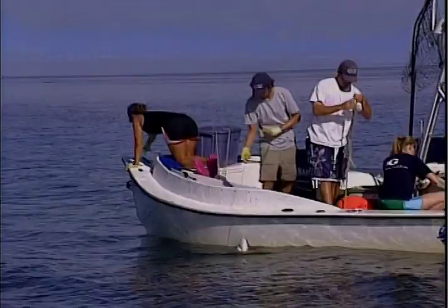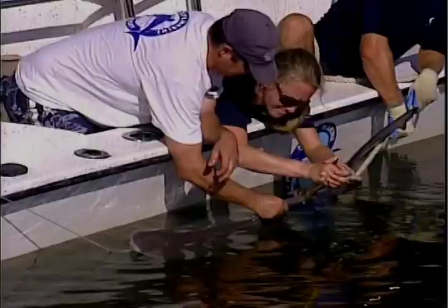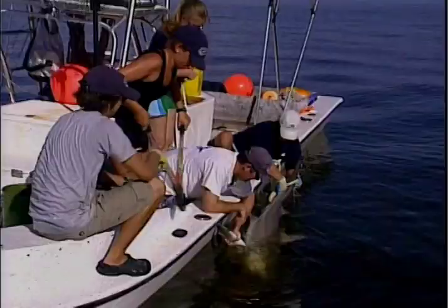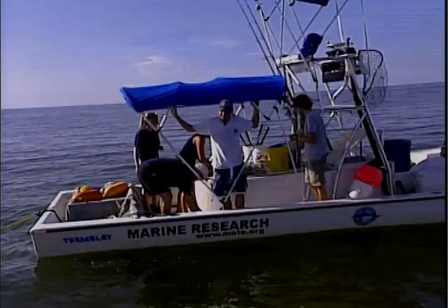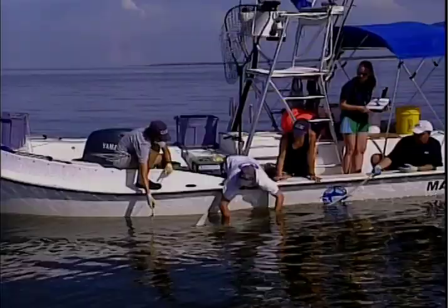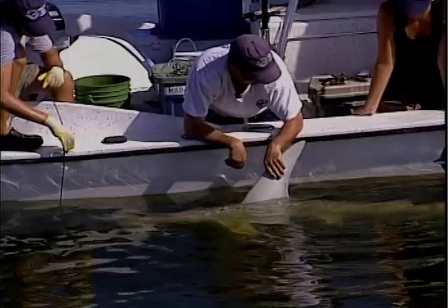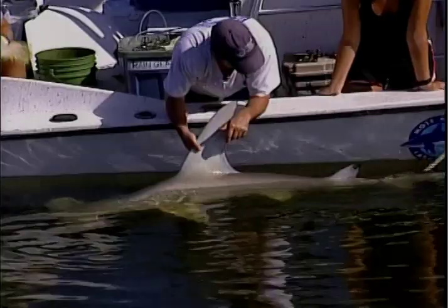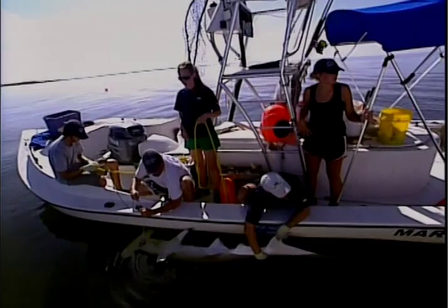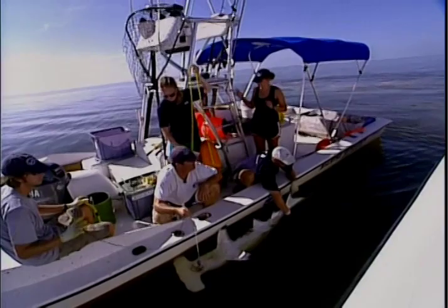Bull shark! They pull it around and confirm an immature male. They give ratings to the animals on release — one being exceptional and very healthy, five being, unfortunately, deceased. Then: we've got a hammerhead. They move quickly, but she doesn't look very good. She's not doing well at all — in fact, she's dead. This is the worst-case scenario. In an effort to save this species, they've lost one. They bring her on board to gather data, then resume the search.